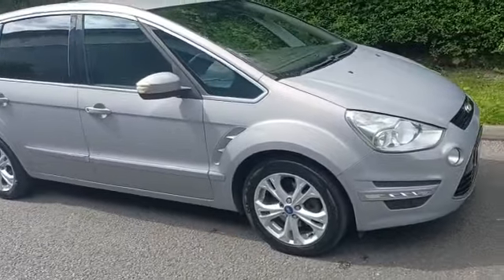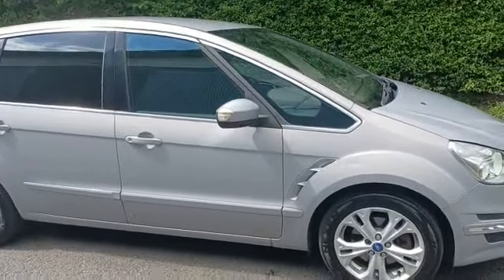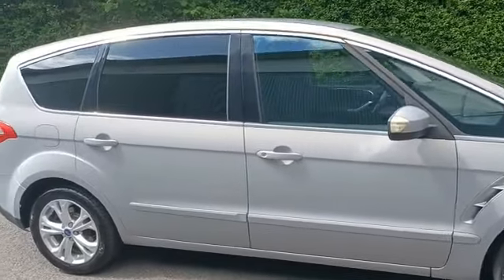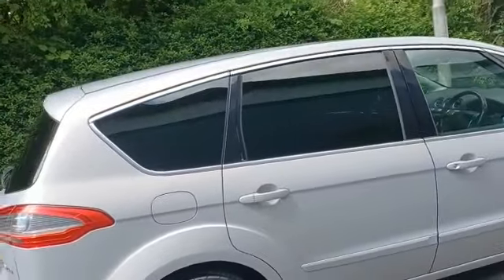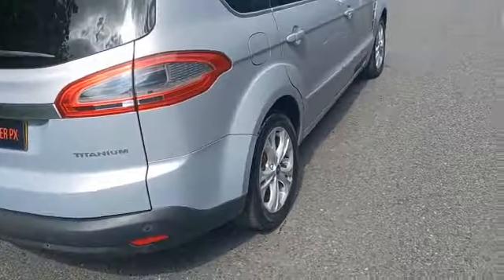It's got the multi-spoke Ford alloys. It is the Titanium model so obviously it's a high spec — you've got all the sporting vents there. It is front and rear parking sensors, and you've got the full privacy glass all round the back, and there's your sensors as well.